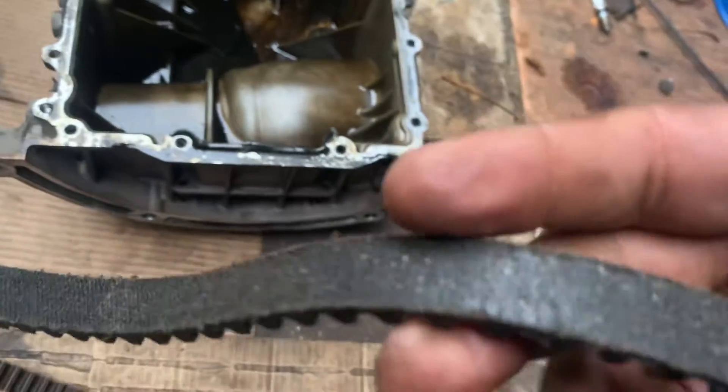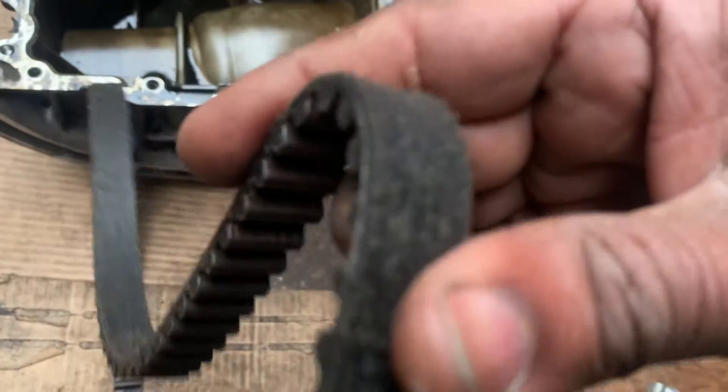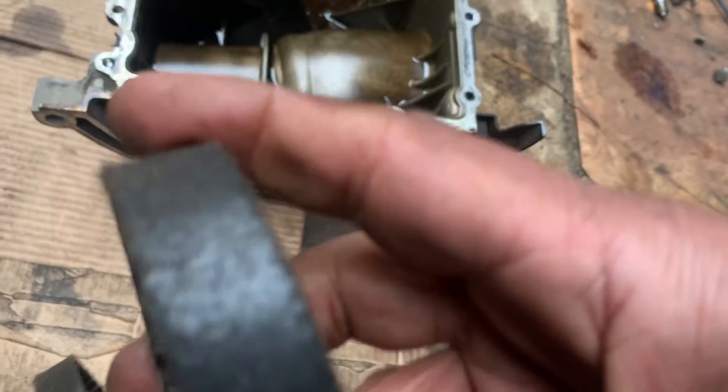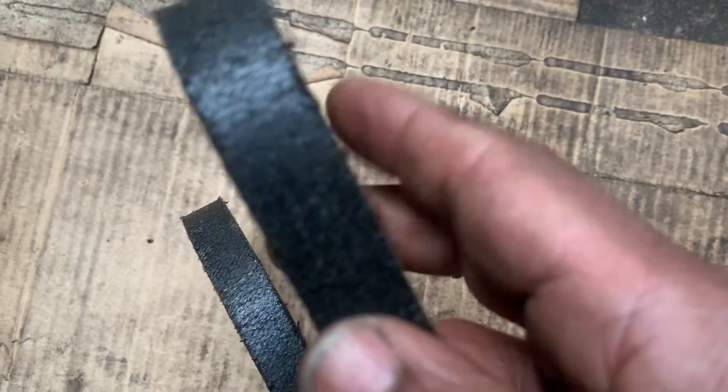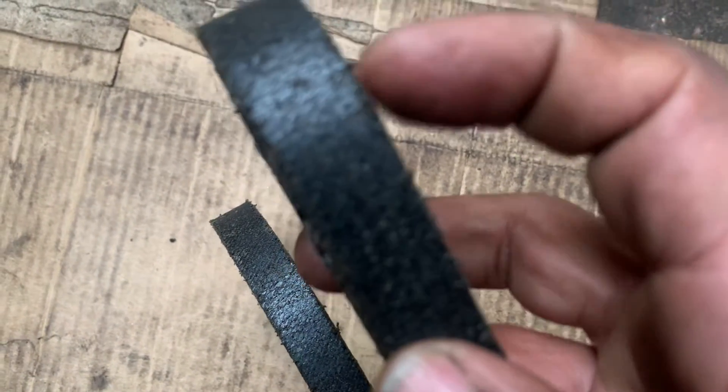Here is another belt from a similar vehicle — also a wet belt. See the top of the belt; it runs in oil. You can see tiny cracks all across it. That's why tiny pieces break off and enter the oil.